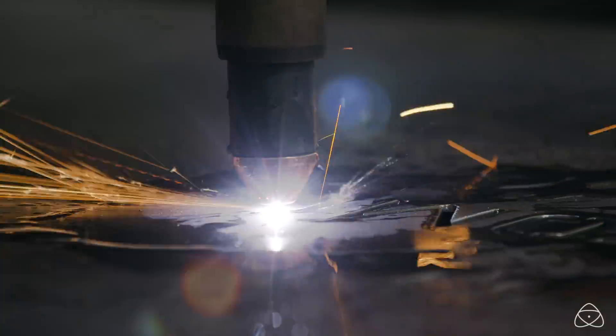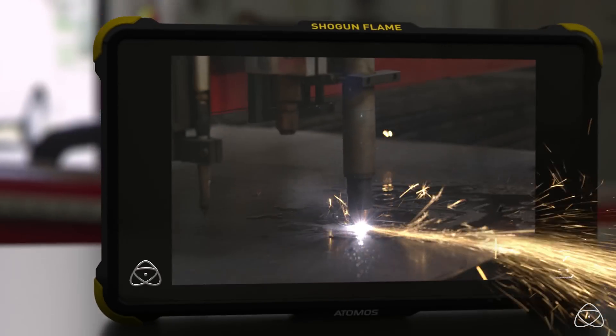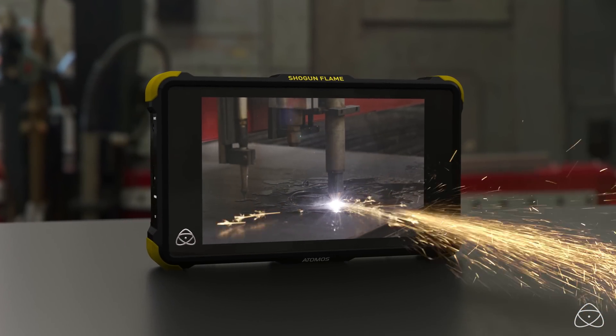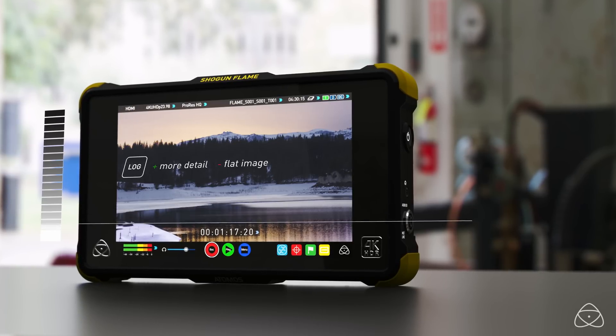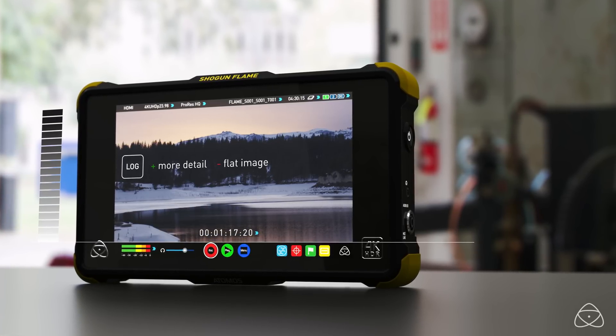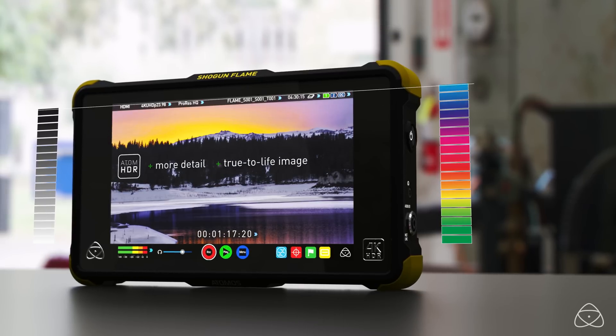At Atomos, we set out to change this. Introducing the Atom HDR Flame Series, delivering both brightness and detail at the same time. With our Atom HDR engine, shoot and log from the camera for high dynamic range capability, and for the first time see it on screen with vibrant true-to-life colors.